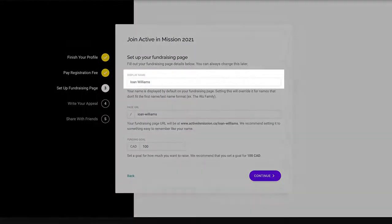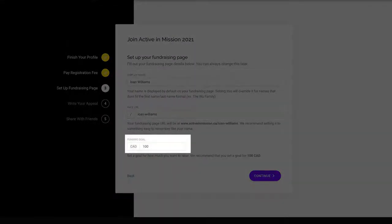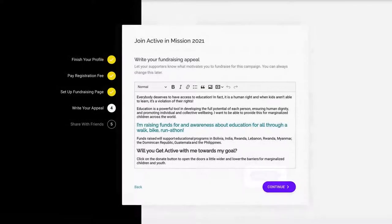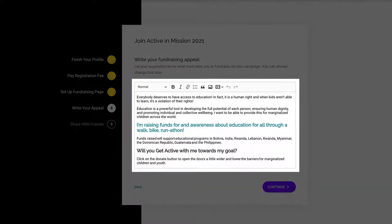On the next screen, you'll enter your display name, page URL, and fundraising goal. Once you've done that, hit the continue button. In the next step, you'll need to enter your personal fundraising page details. We've provided a basic introduction to get you started, but if you want to make it your own, you can do that here. You can also do this later in your dashboard.